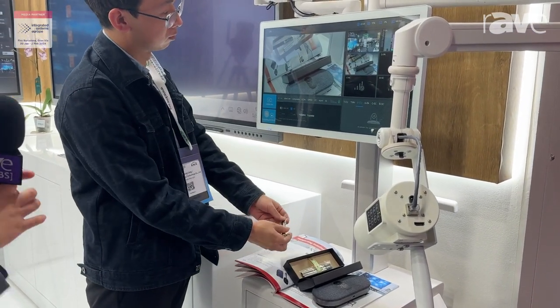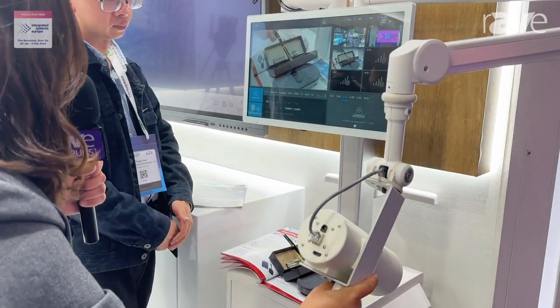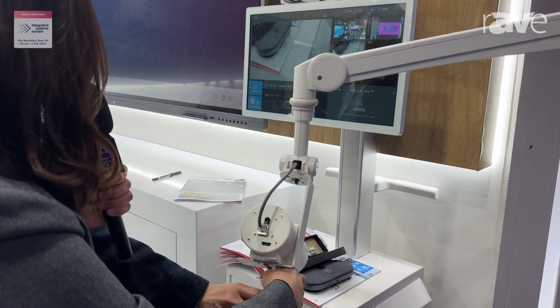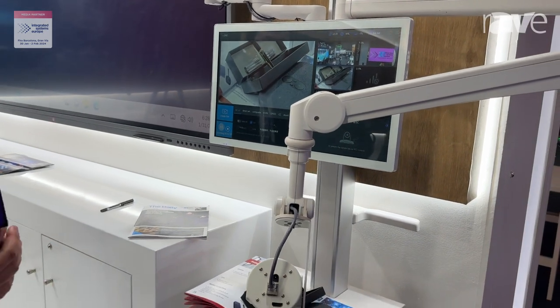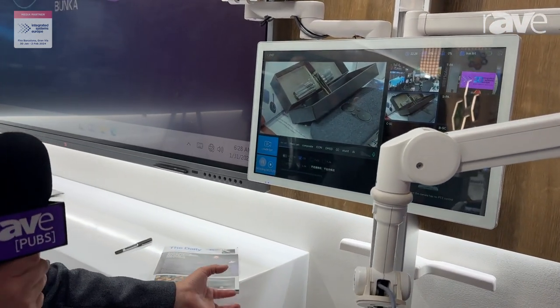You can see I can move this arm to focus on what is being operated. It has auto framing that focuses on the details, so the image is very, very clear.